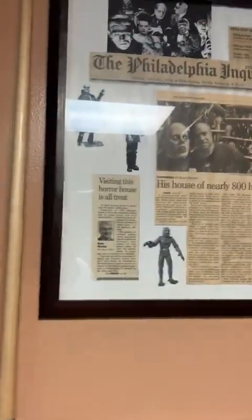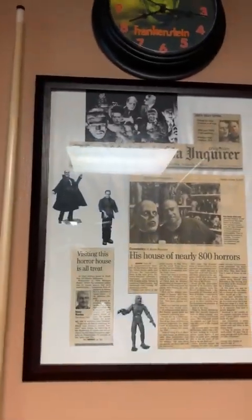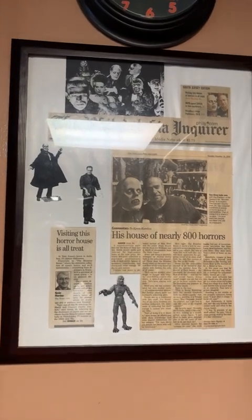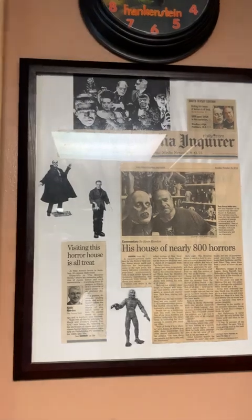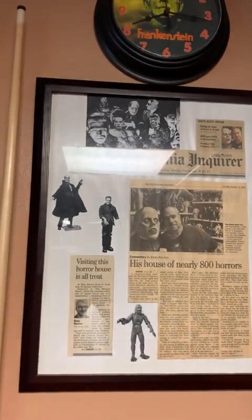Going around, sneak a peek — and there's a framed article from when they did a story about myself and my collection in 2010, October 31st, in the Philadelphia Inquirer.